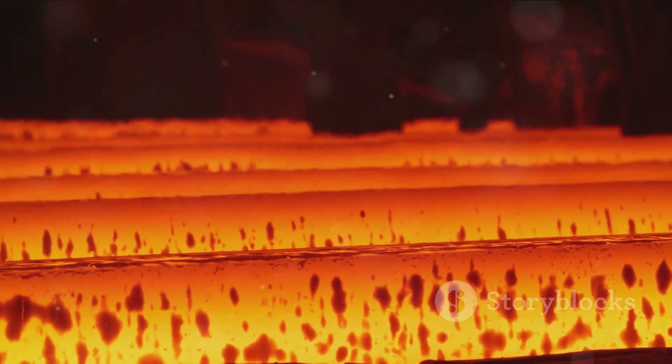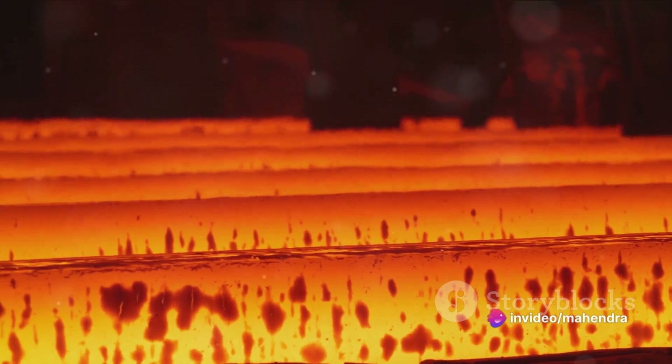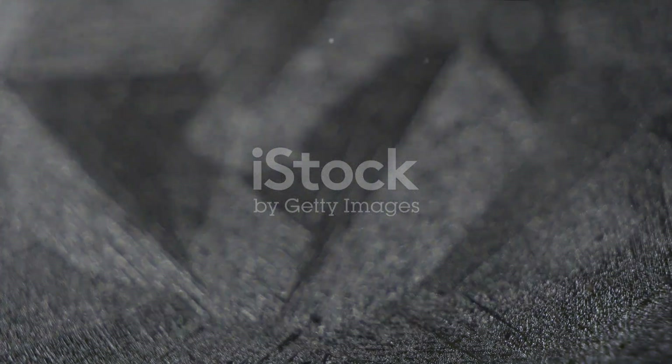As defects can greatly affect a material's structural integrity, we examine their presence and effects through comprehensive microstructural analysis. By understanding the role of these defects, we can gain a better comprehension of the material's performance and potentially identify ways to reduce their impact.